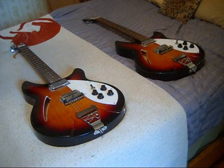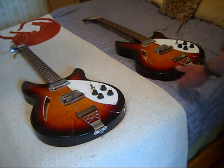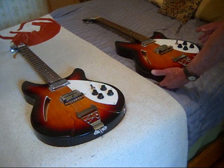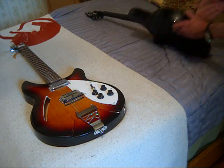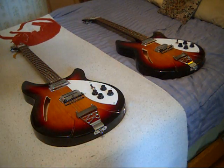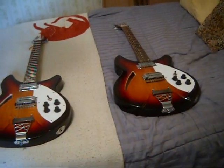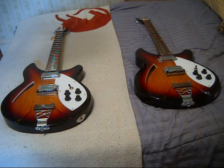A guy in an online forum mentioned that he didn't think Rickenbacker ever did a sunburst like this — that their sunbursts were always more red. He also said they never did all-black backs. And certainly these are not the same as the Amazon online picture; they show a different guitar entirely. So there you go — a moment in time.